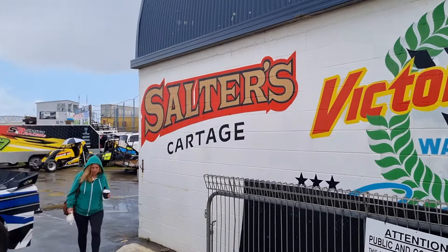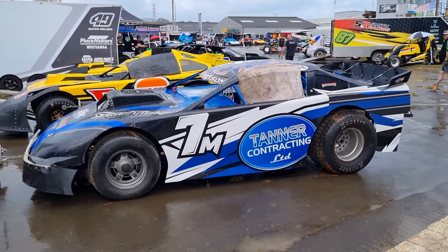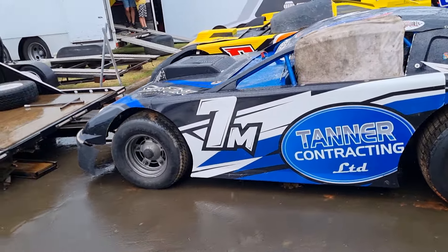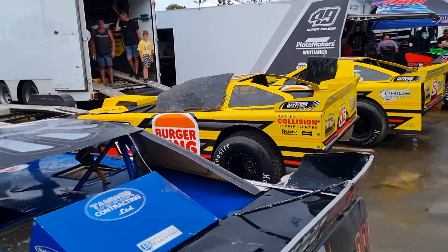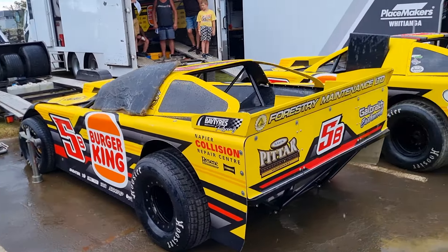Here we are at Waikareka Park Speedway. This is round three of the International Saloons. They ran last week in Palme as you would have seen the footage, but there's a few more cars up here tonight than there were down there, so have a quick wander around and do the full pit walk because there's a few other classes here tonight as well.